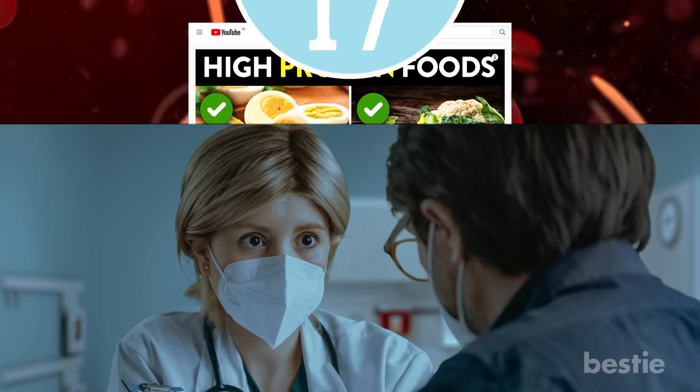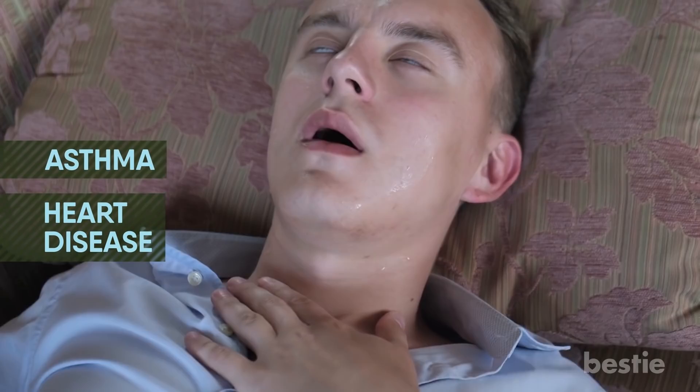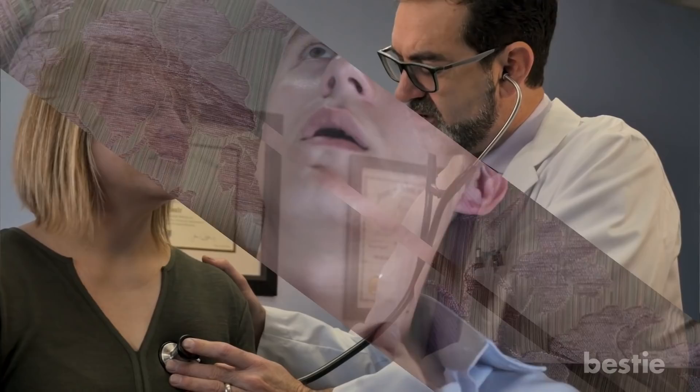Tip 17: Keep your comorbidities in check. Most of you may already know that chronic diseases like heart disease, asthma, and diabetes can weaken the body's defense system. For this reason, it's crucial to keep your comorbidities in check. Go for regular checkups, take prescribed meds, and maintain a healthy lifestyle to improve immunity.